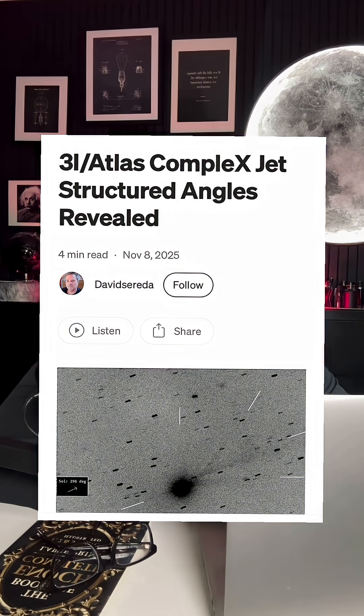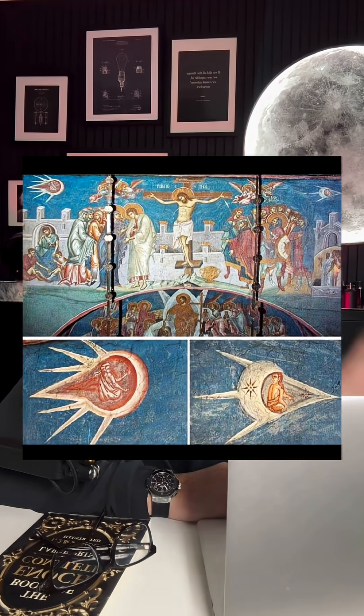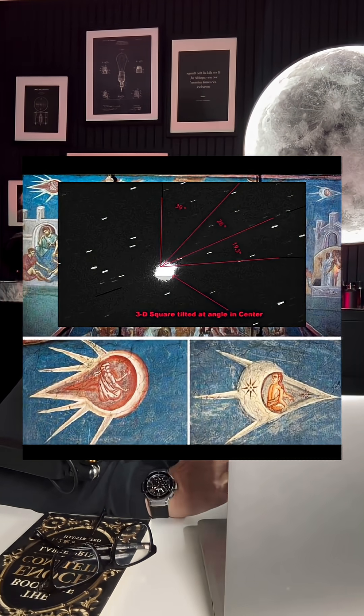Here's where the conversation gets a little interesting — I'm going to call this the woo-woo section. Just last week, Medium published an article called '3i Atlas Complex Jet Structured Angles Revealed,' in which they traced out the potential jet geometry. The outline they mapped actually resembles a figure from a medieval artwork, specifically one of the little crafts in the fresco of the Crucifixion of Christ.